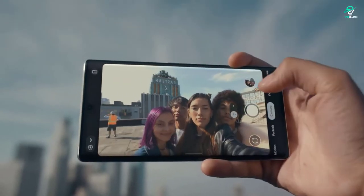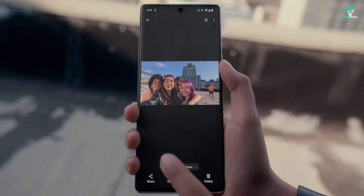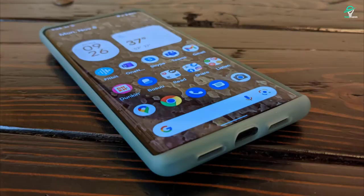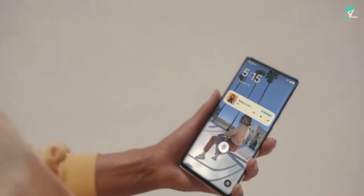The Soli radar technology allows you to control the phone with gestures, like waving your hand over the screen to silence a call. Another impressive feature is the Google Pixel 6 Pro's camera. It has a dual-lens setup, with one 12MP lens and one 16MP lens. This allows you to zoom in and out without losing quality, and the results are stunning.